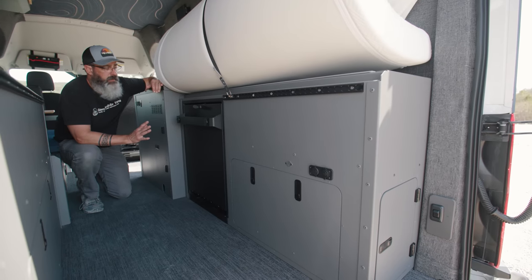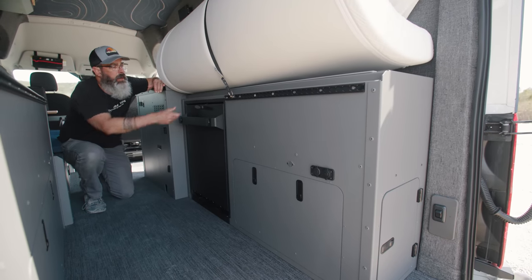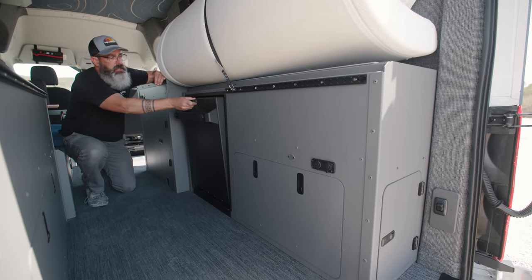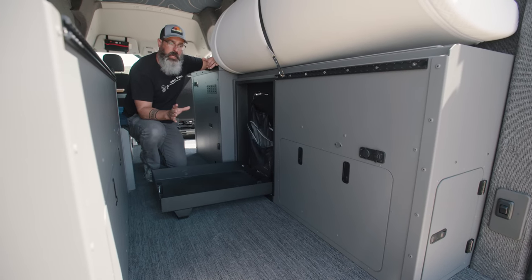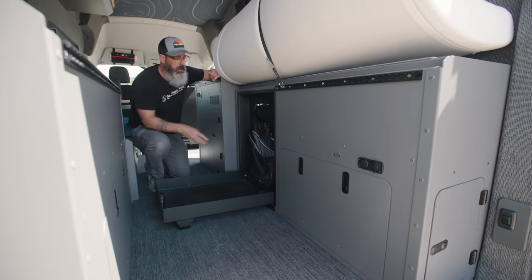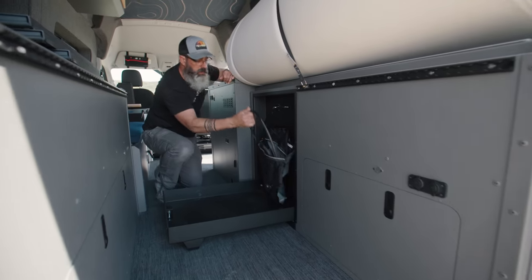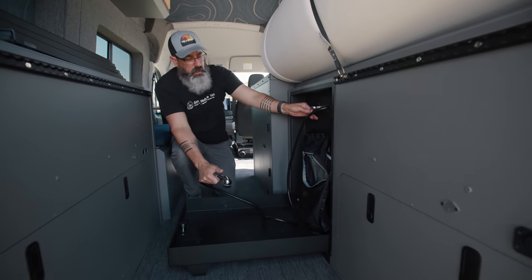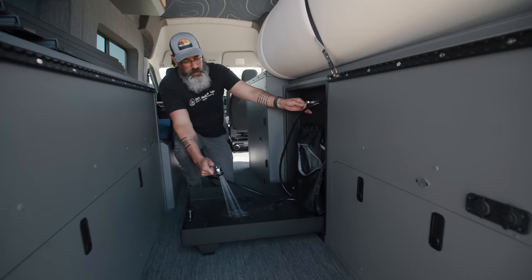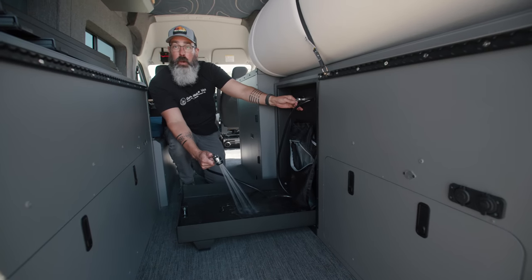This is our internal shower — a Tetravan shower. This thing unlatches, flips down, and here's your integrated shower pan. It comes with a shower curtain that we just lift up and hook to hooks in the ceiling. It's got the full mixer valve and shower wand all right here. You can turn this on and you've got full hot and cold water inside the van.